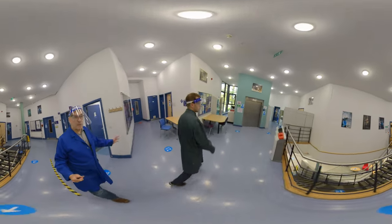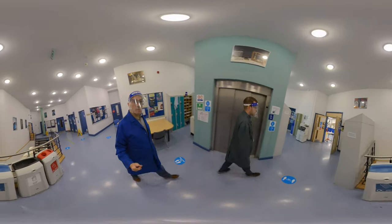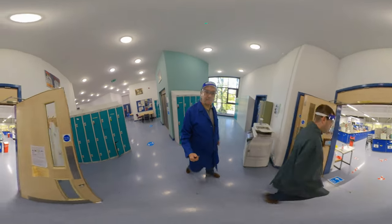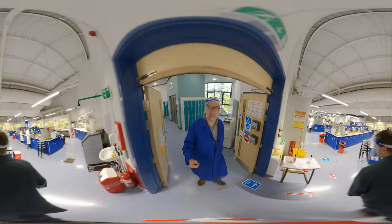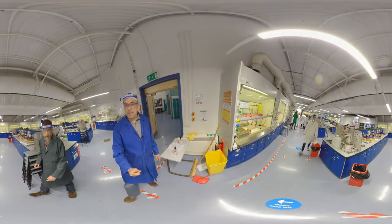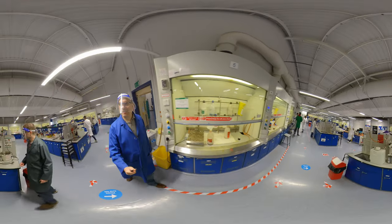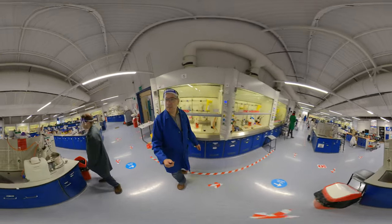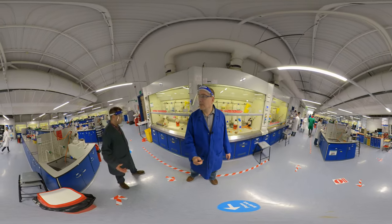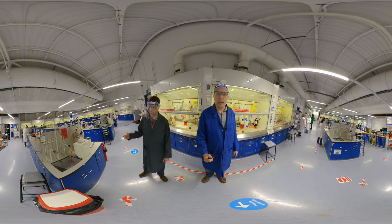It is much quieter than usual because of the social distancing restrictions. Here in the synthetic lab, we teach both organic and inorganic chemistry courses. This lab is about double the size of the one downstairs, and we have roughly double the number of students in. In a normal year you would have more students, but we're adhering to capacity limits, so they can't all do the experiment at the same time — they take it in turns over subsequent lab sessions.